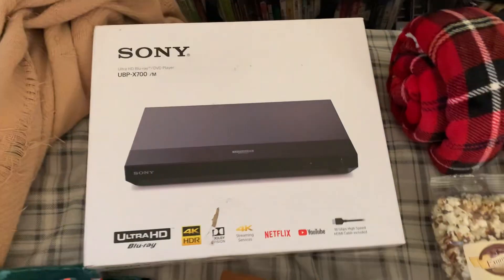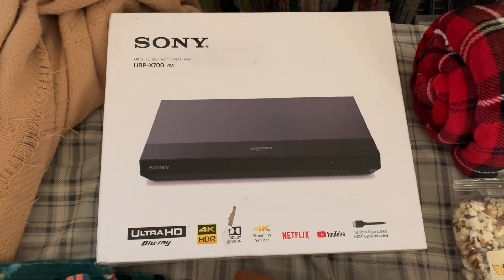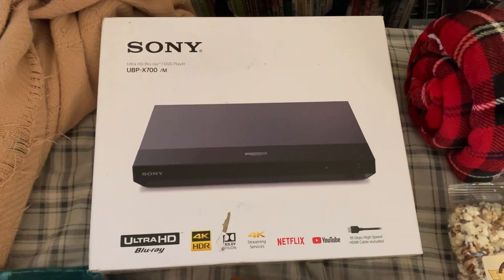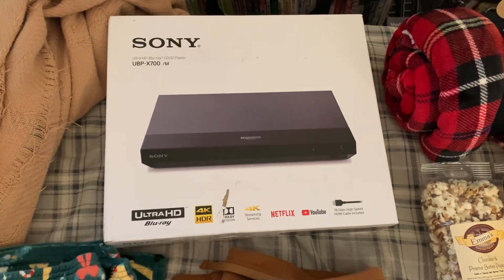First up, I got a Sony 4K Ultra HD Blu-ray player, which I've been wanting to get one of these for a while. And now I finally have one. So this means I can finally start playing 4K Ultra HD discs.